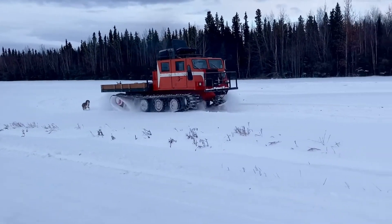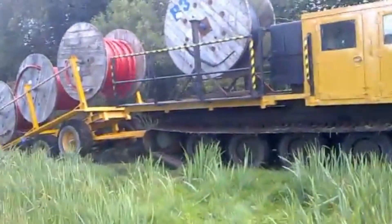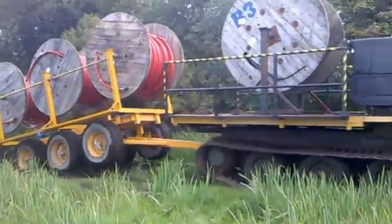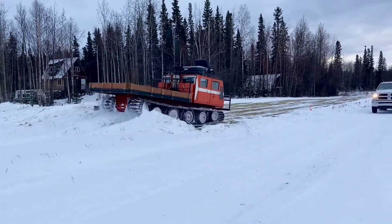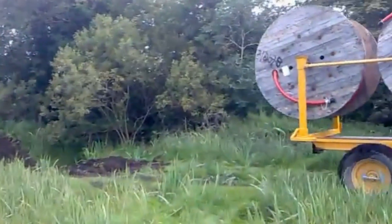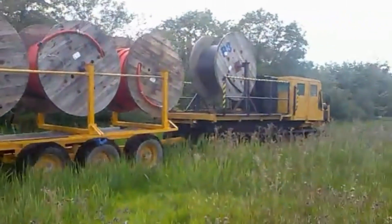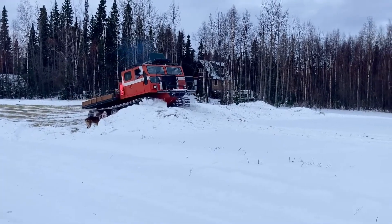For decades, the Nodwell 110 has supported Arctic logistics, mining operations, oil exploration, research stations, and remote transport missions. It carries people and supplies into regions with no roads, no infrastructure, and no margin for error. It is not fast, and it offers little comfort, but the Nodwell 110 delivers something more valuable than both — it keeps moving when everything else cannot.